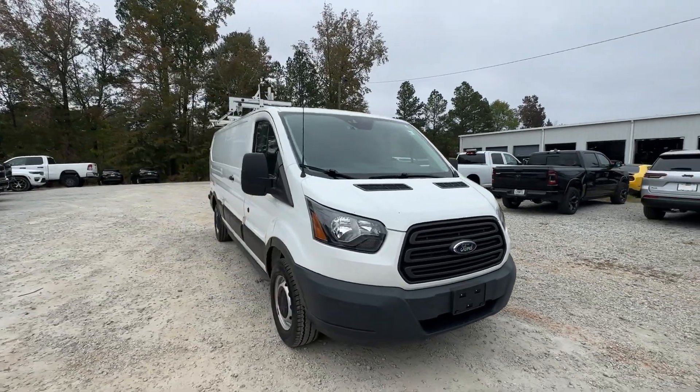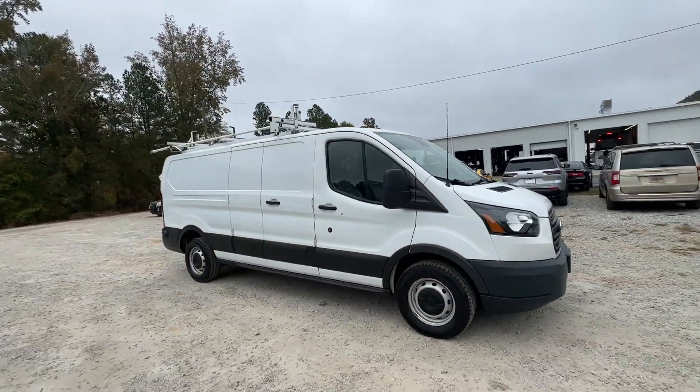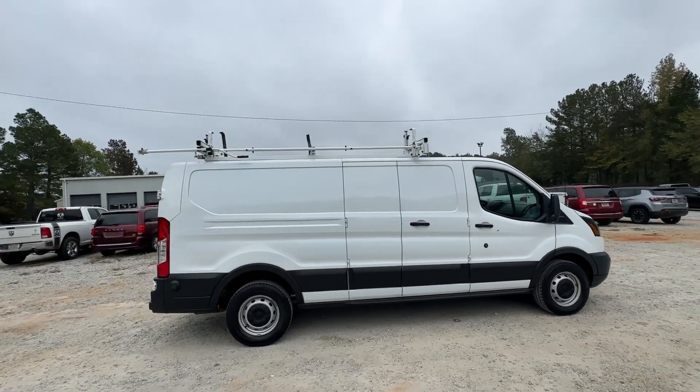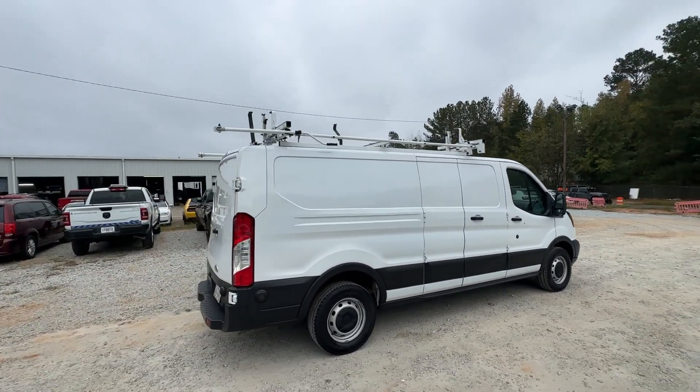This could be the car for you. The 2019 Ford Transit. With less than 120,000 miles on the odometer, this vehicle provides excellent value.